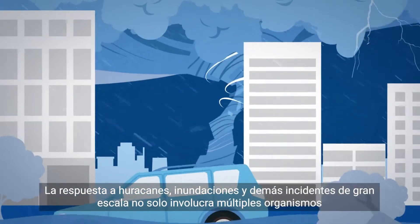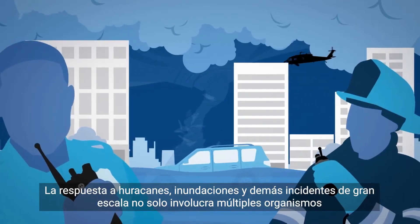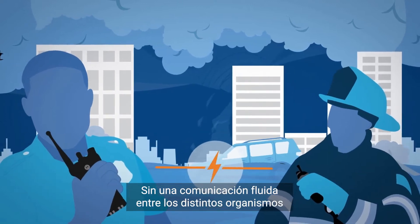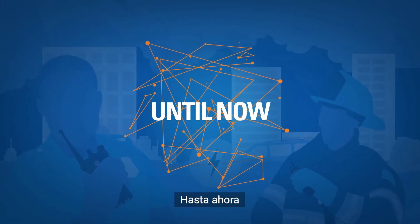Hurricanes, floods, and other large-scale incidents not only require that multiple agencies respond, but that they also work together effectively. Without seamless communication between agencies, that hasn't been easy — until now.